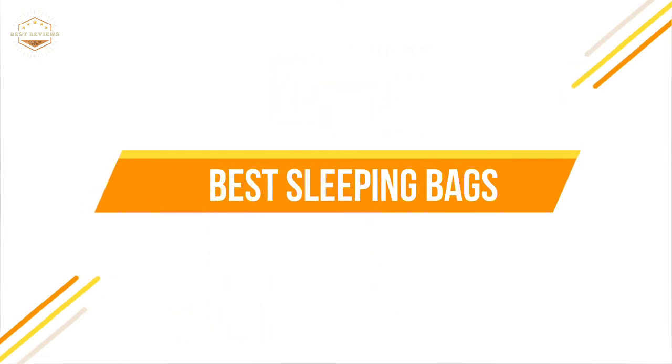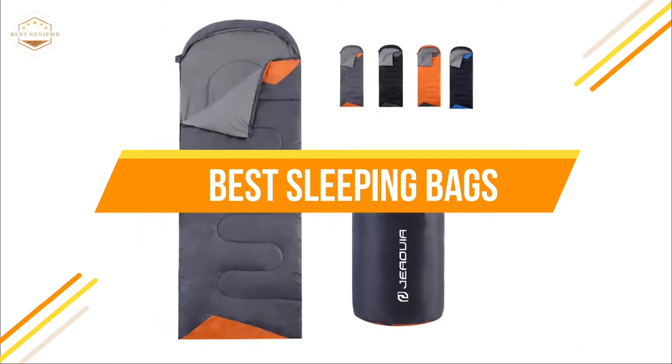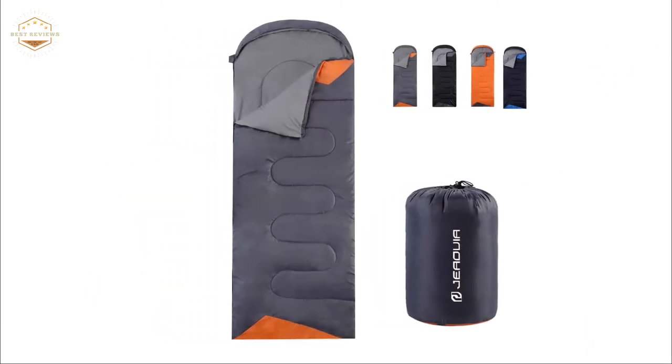In today's video, we will show you the top 5 best sleeping bags. Let's get started.